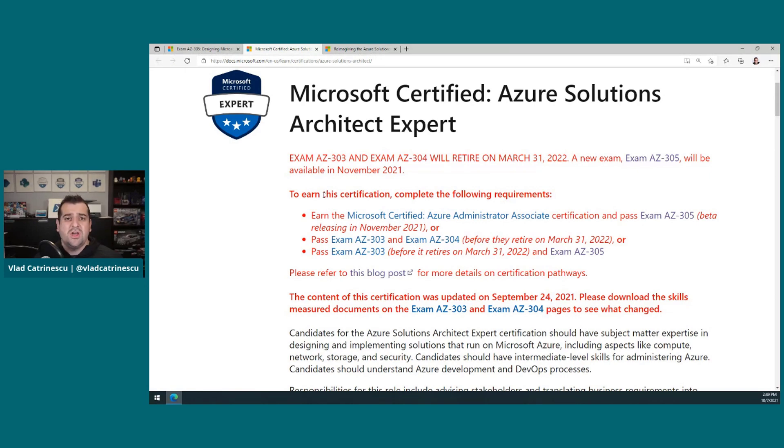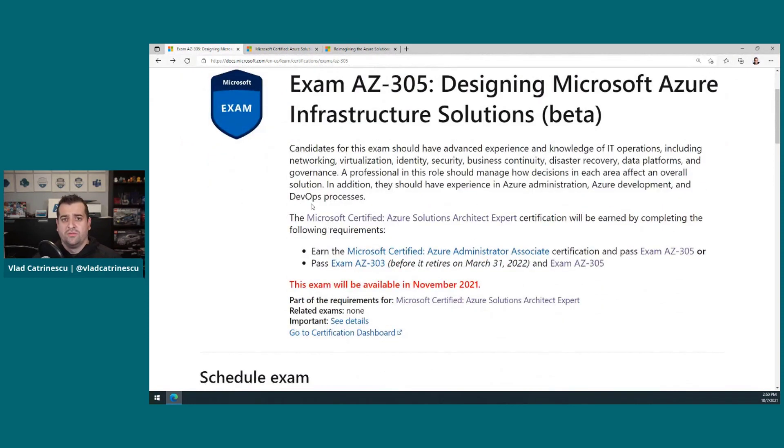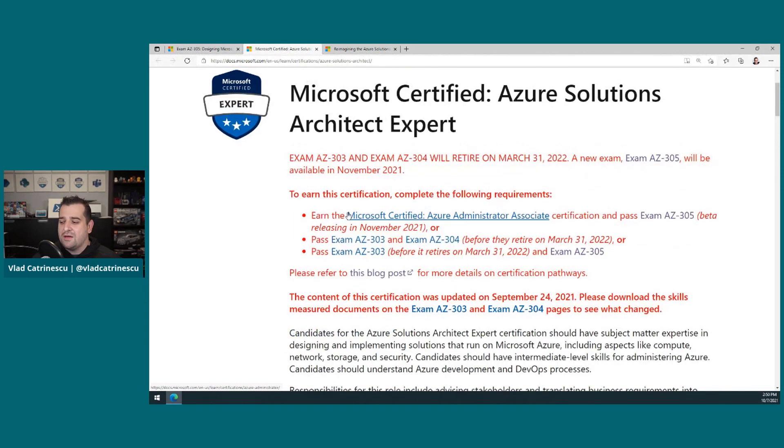And that's what changed today. Microsoft announced a brand new certification exam, which is AZ305. But instead of passing the 303 and 304, you now need one exam — but there's a catch. You also need to have your Azure Administrator Associate certification. So it gets a bit more in line with all of the other expert level certifications by Microsoft: you need to have one associate level certification, and then you can pass your expert level exam to get an expert level certification.